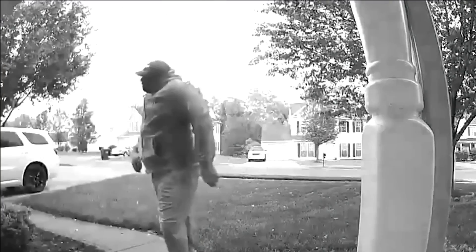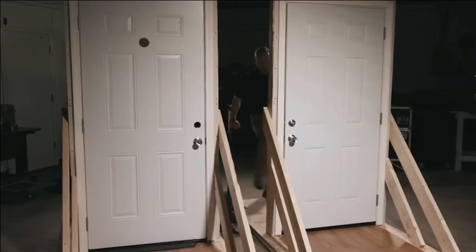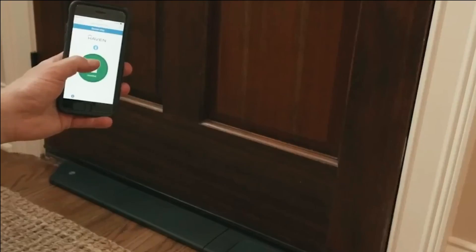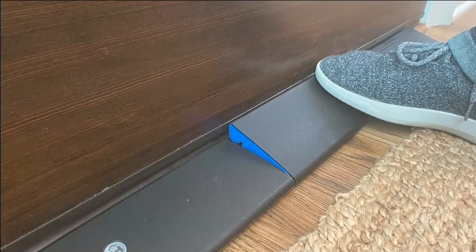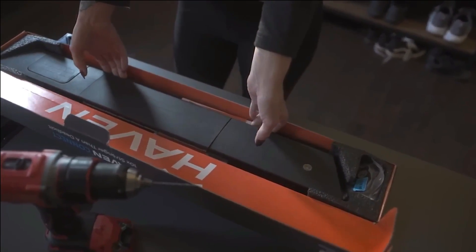Activation methods include pressing the special panel, utilizing the remote control, or issuing a voice command to a virtual assistant. Starting at $390, Haven Lock offers a comprehensive and reliable solution for reinforcing the security of your home, granting you much-needed peace of mind.